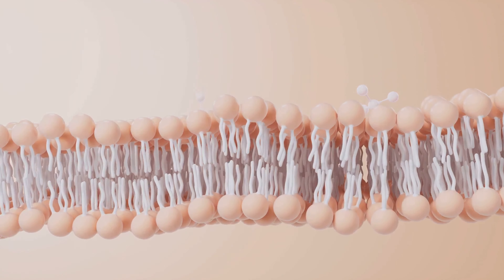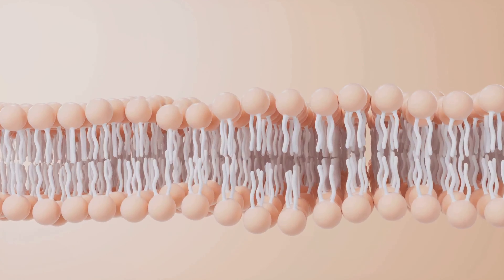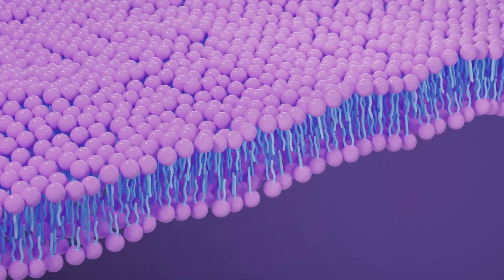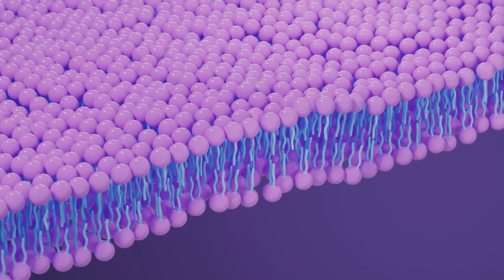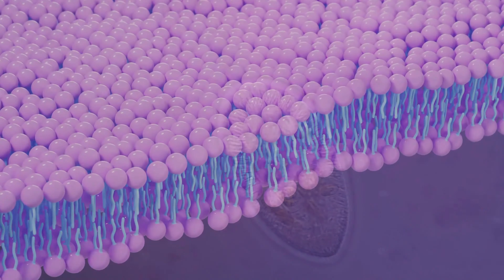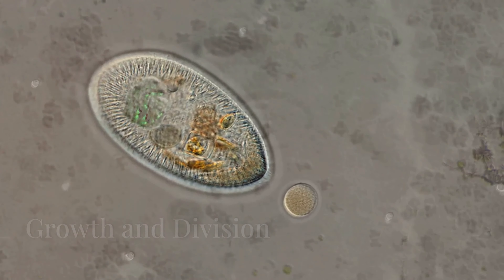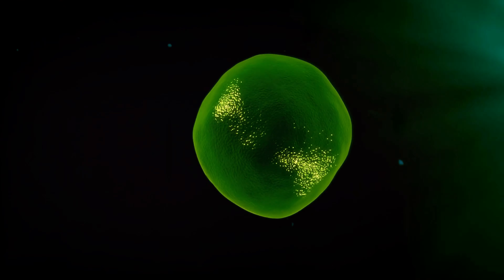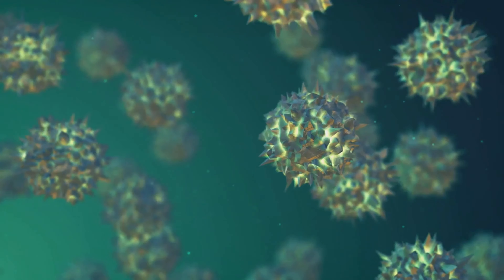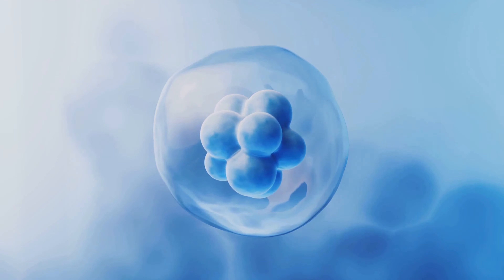The lipid bilayer of the protocell was not a static structure — it was dynamic, constantly exchanging components with the surrounding environment. Fatty acids and other lipids incorporated into the bilayer, repairing any damage and allowing the protocell to grow. As the protocell expanded, it underwent fission, splitting into two daughter vesicles, each inheriting a portion of the original contents. This process of growth and division was not perfectly controlled, but it allowed the protocell to proliferate and pass on its molecular cargo to subsequent generations.